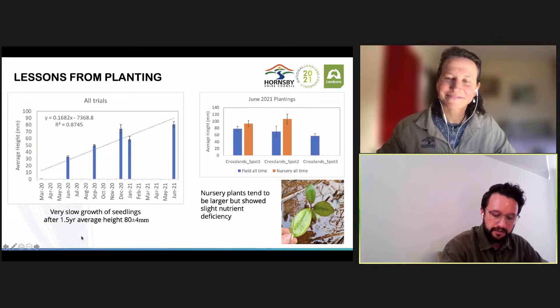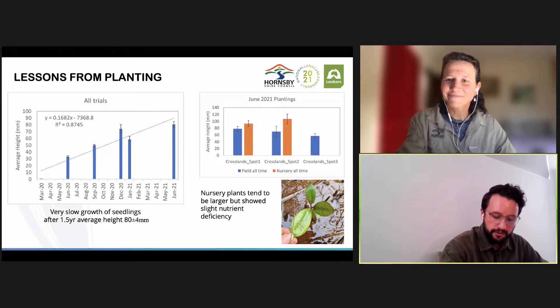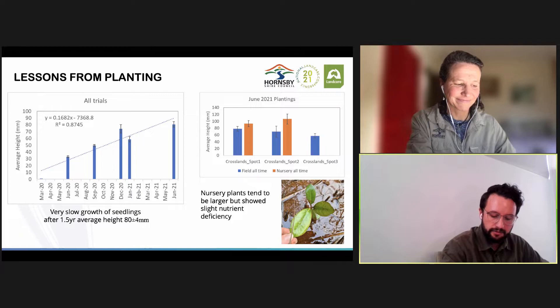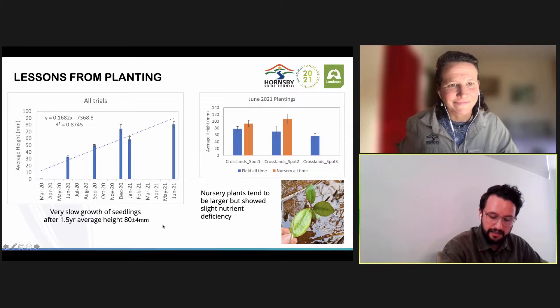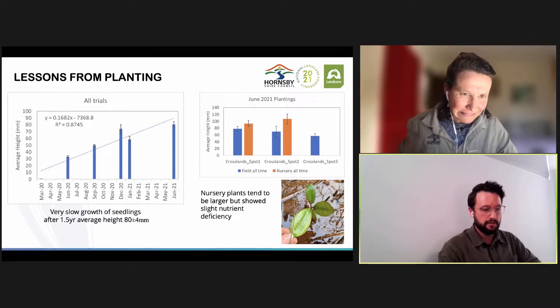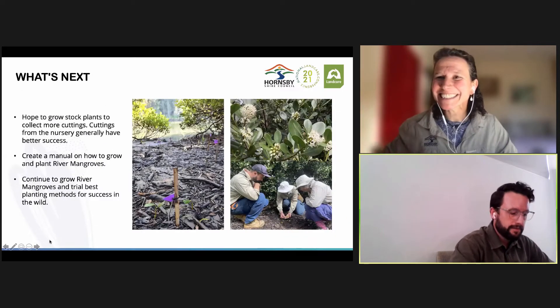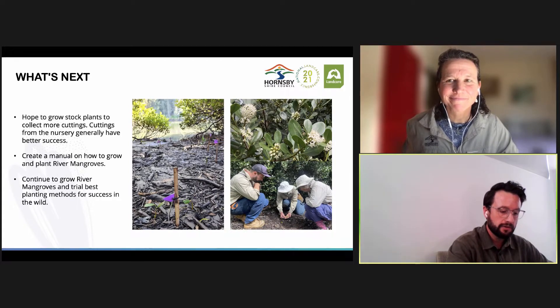We found the average growth of our seedlings at the nursery and in the field was 80 millimetres in one and a half years. The nursery plants did tend to be larger; however, they showed slight nutrient deficiencies. Seedlings in the field tended to be darker green in colour, suggesting that nutrients in the water or microbial activity in the growing media need to be present. The next steps are to continue to grow stock plants in the nursery setting to collect more viable cuttings, maybe create a how-to-grow manual, and continue to grow river mangroves to try our methods of planting in the field.